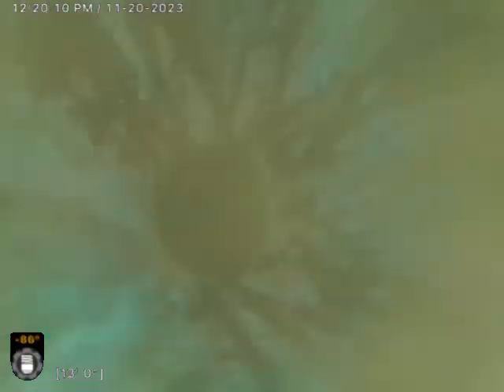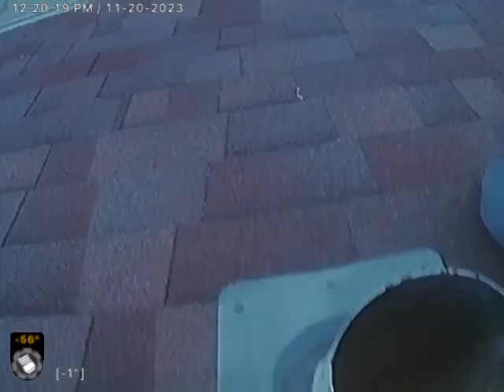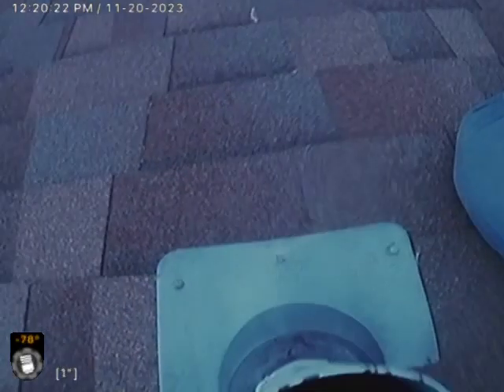Now we're going to pull up the vent. And there we are — this is the roof vent that I utilized for the inspection.